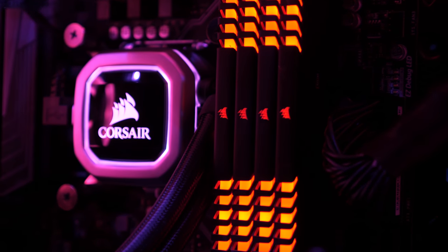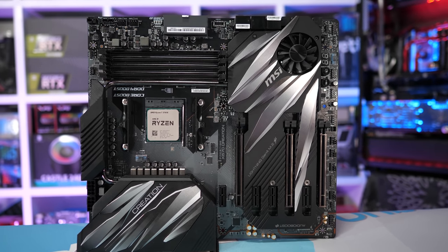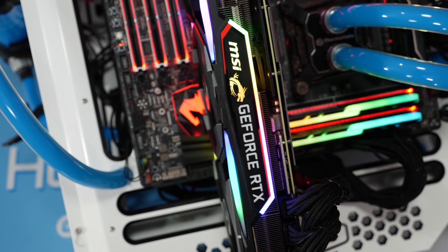Please note that the Intel CPUs are not TDP restricted, as that's not the typical out-of-the-box experience, so that means we're showing the absolute best case scenario for out-of-the-box performance. The graphics card of choice was the MSI Gaming X Trio GeForce RTX 2080 Ti.